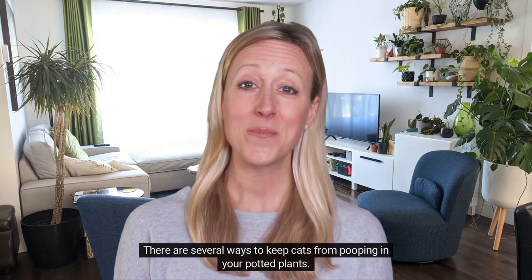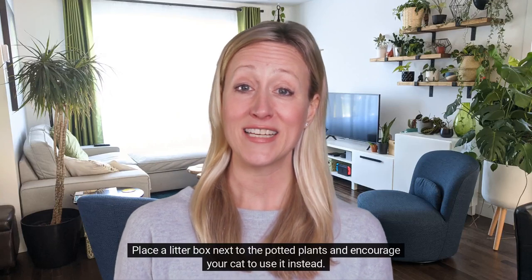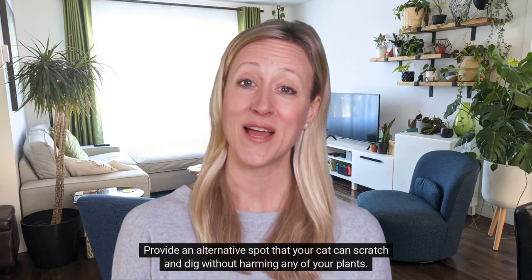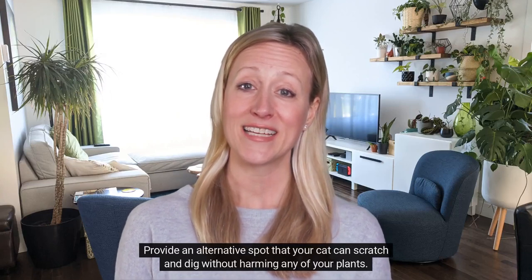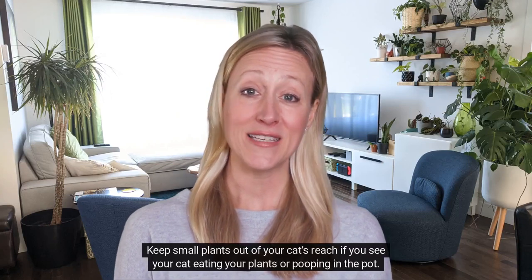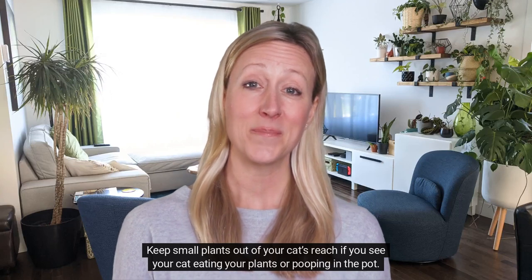There are several ways to keep cats from pooping in your potted plants. Place a litter box next to the potted plants and encourage your cat to use it instead. Provide an alternative spot that your cat can scratch and dig without harming any of your plants. Keep small plants out of your cat's reach if you see your cat eating your plants or pooping in the pot.